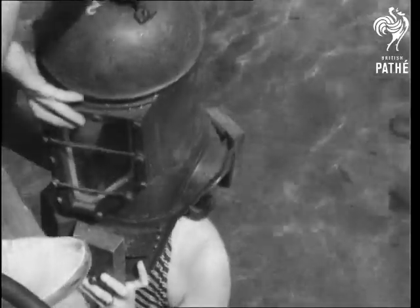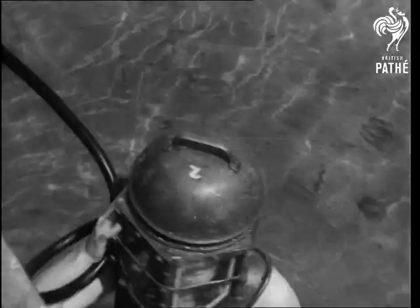Going down. Here's the modern way of doing it, and believe us, it's a very graceful way. And you can put a tin hat on it if you like and go exploring the vasty deeps. But even that's only playing at going down.